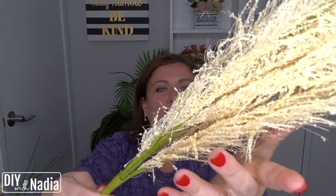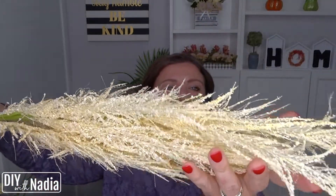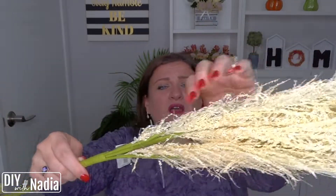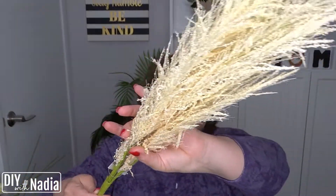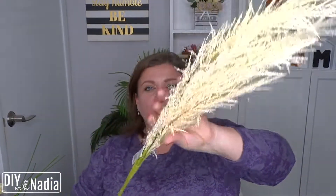The last thing I got is this beautiful stem — there was only one, but it's so gorgeous. I wish there was more. It's really, really long, so if I wanted to put it in something even by itself, like in a long tall vase, it would look so beautiful.